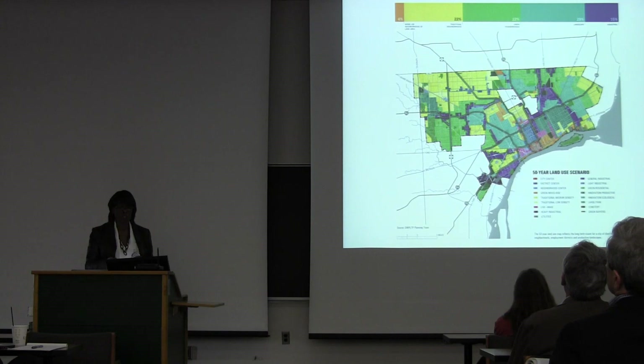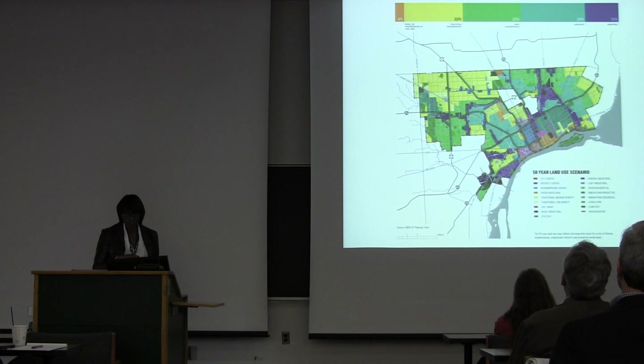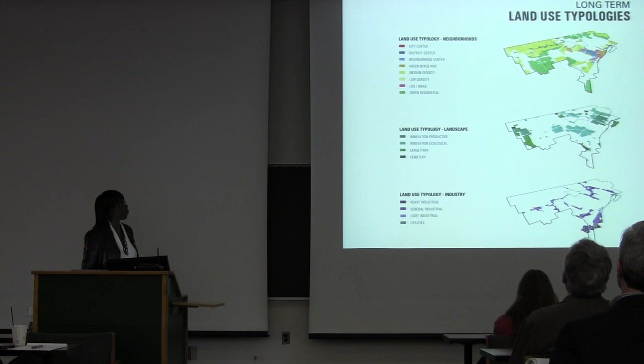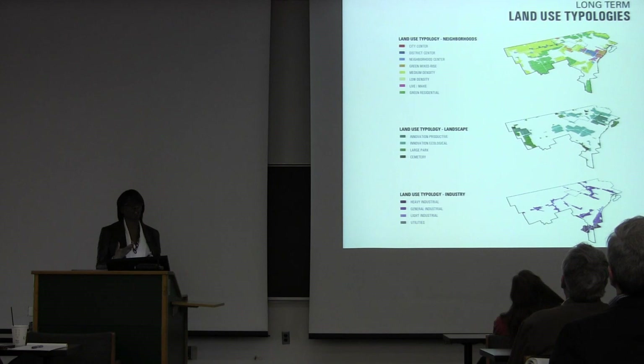Within this, we changed the overall distribution of land: roughly 22% traditional neighborhoods, 22% green neighborhoods, 22% landscapes, and 15% industrial or commercial. Each of those different land use typologies is shown broken out on the map, and they are very much informed by that framework zone map — giving us an indication of what type of new neighborhood typology had the best likelihood of being sustainable.